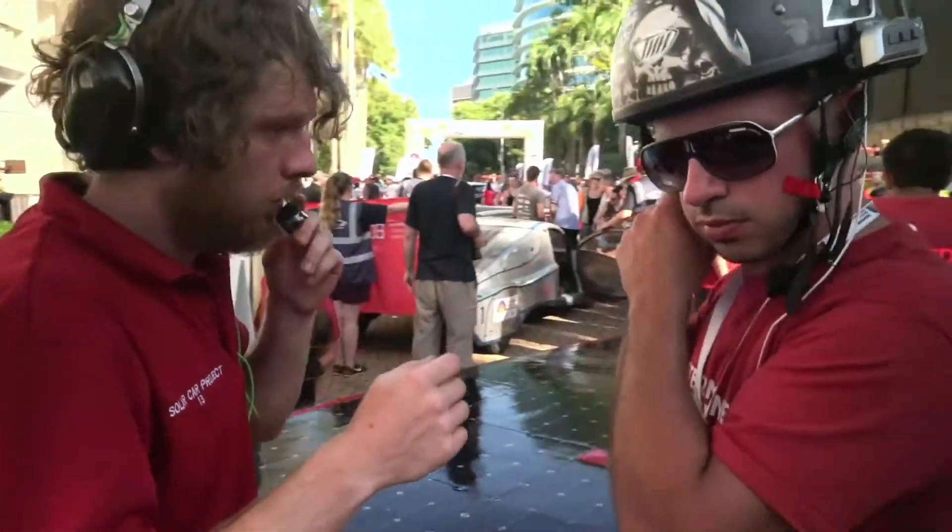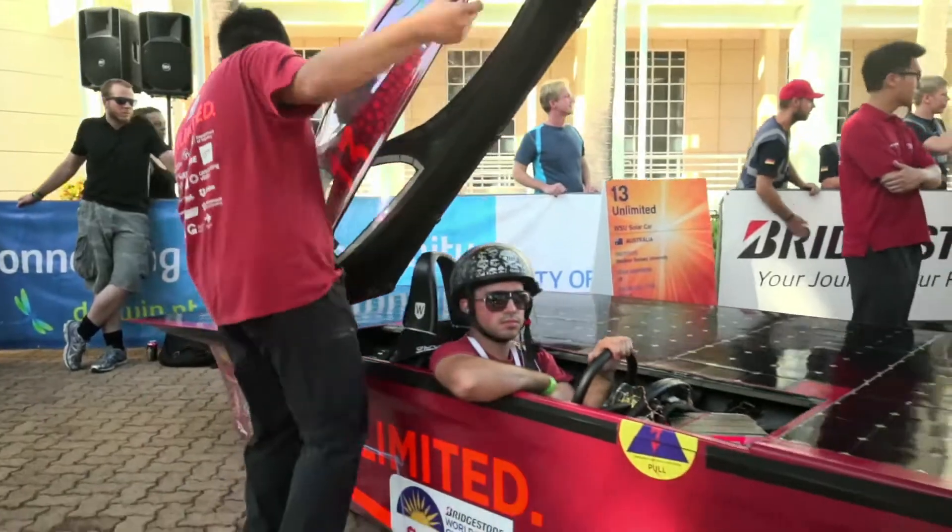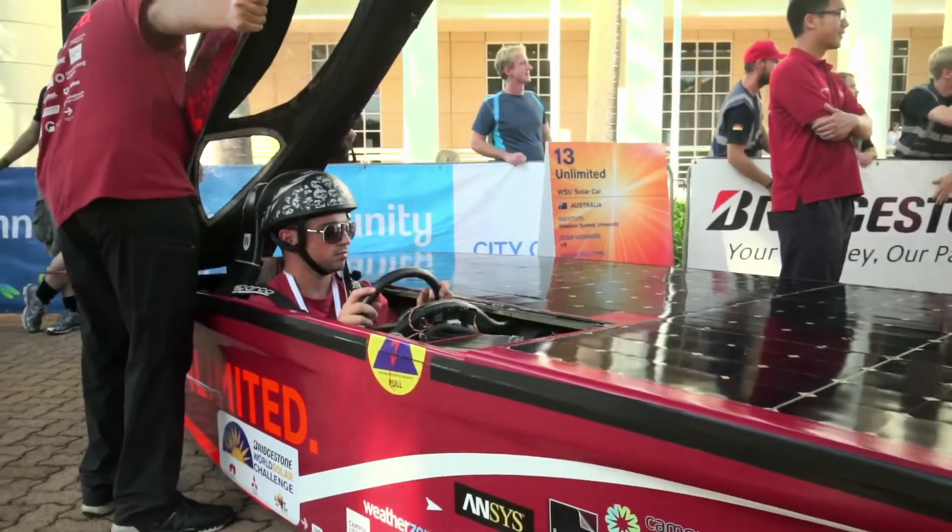I wasn't nervous, to be honest with you. I just wanted to get going. We knew what it was capable of, but I just wanted to see it in action in the race. I wanted to see the power coming in. I like seeing the amount of power we're harvesting — I like looking at the numbers.